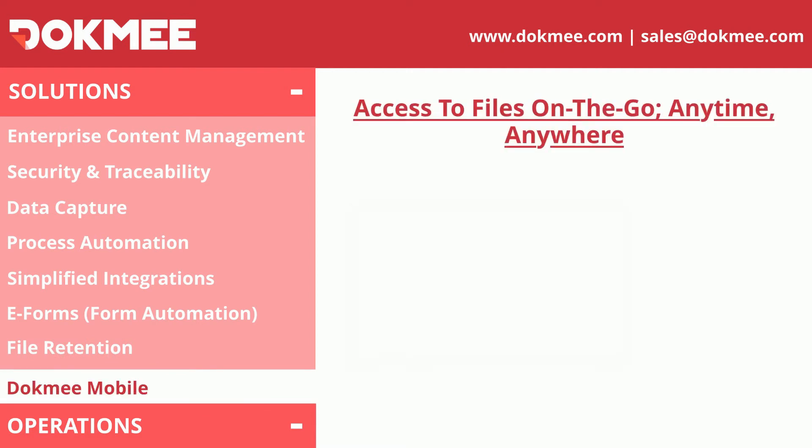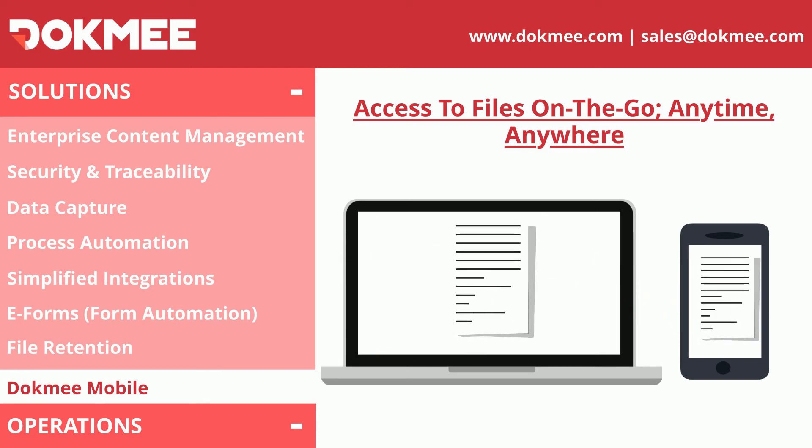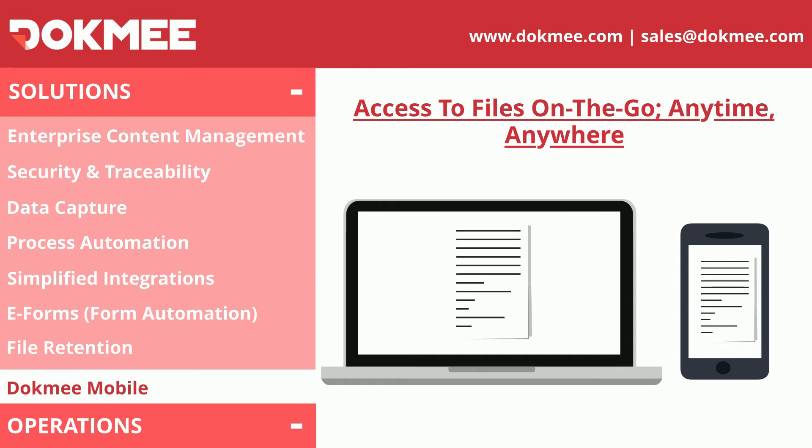In a fast-paced world, having the information at your hands at any time is a must. Dokmee Mobile allows you to capture data and access your files from anywhere as long as you have an internet connection or a mobile data plan.